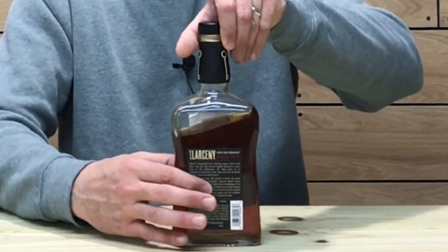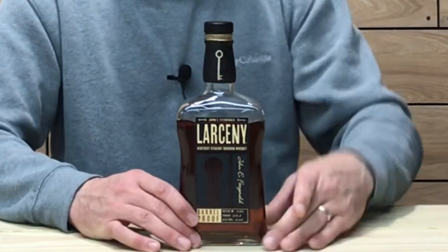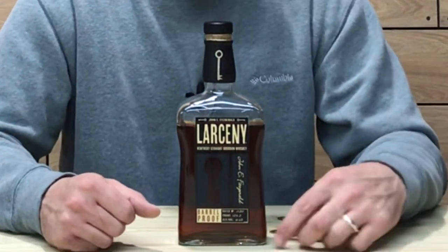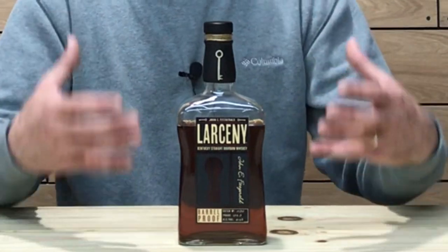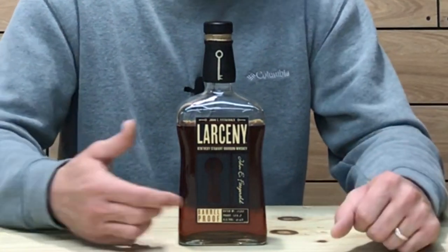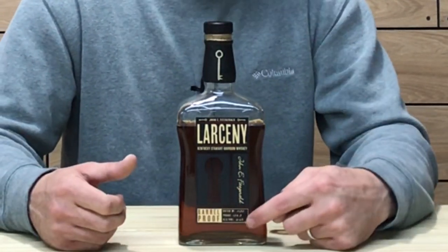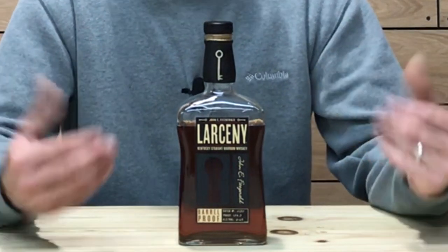On the back of the bottle, it does have a little bit of a backstory about John Fitzgerald being a treasury agent and how he would sometimes give into temptation and sneak into the warehouse and get some whiskey for himself. Also on the labeling, it does have the ABV and the proof, and right there is the batch number. It's released three times a year in A, B, and C batches. This is A — the first number being one, which would be January, and the second set of numbers being 20 would be the year 2020. So this is the first batch, released in January of 2020.